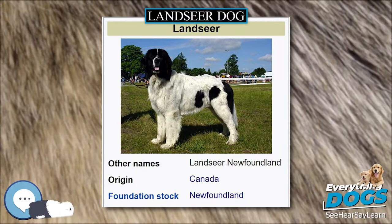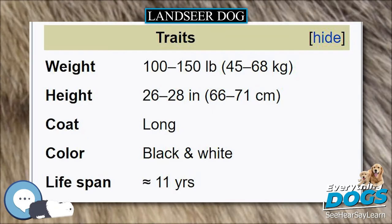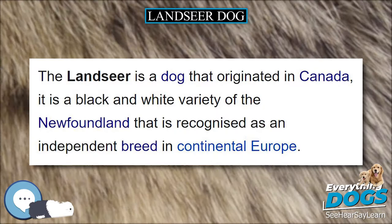Temperament. The Lancer Newfoundland dog is known for its sweet disposition, gentleness, and serenity. They enjoy swimming and tend to drool, though not as much as some other giant breeds.